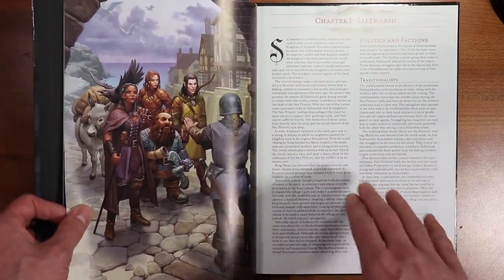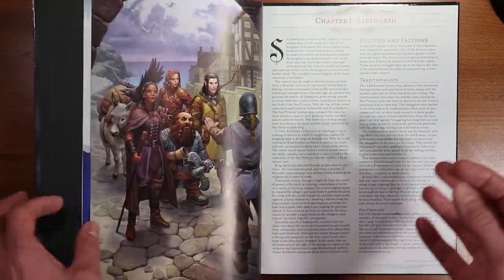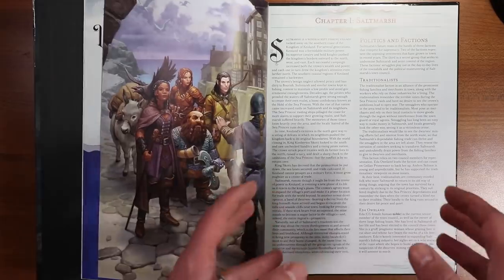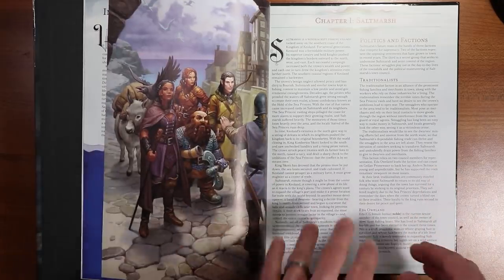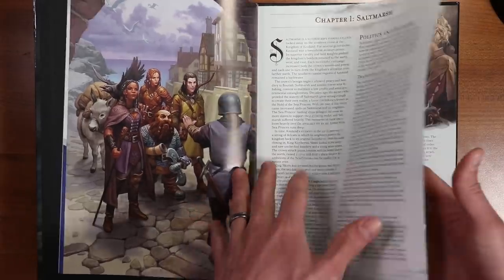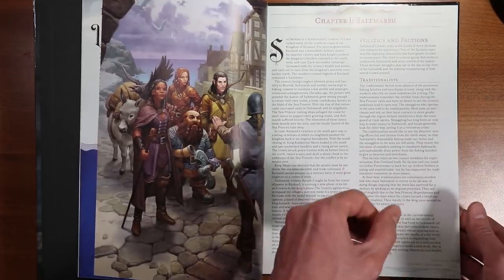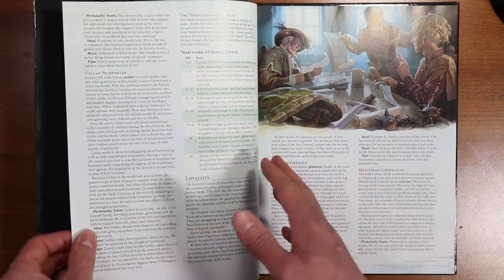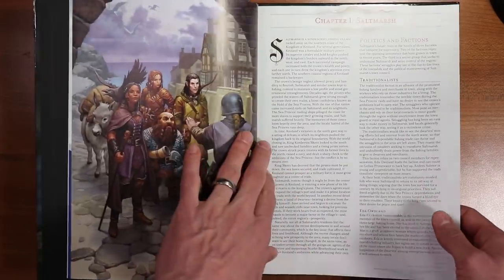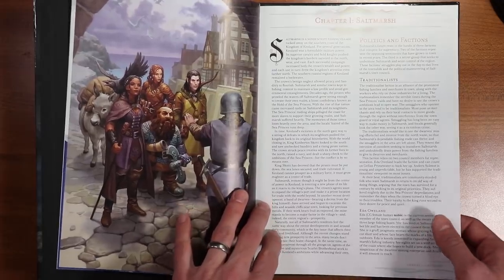Saltmarsh itself is a fishing village that was originally in Greyhawk, but they make this so that you can plug it into any setting pretty much. They're not really giving you a whole lot of a feel like 'this is Forgotten Realms' or 'this is Greyhawk' — they're trying to make it pretty neutral so that you can put it in your own world. I really liked what Chapter One does in setting up some of the politics and factions. There's a lot of interesting things here — not overly complex, just complex enough to be interesting, which I really appreciated.